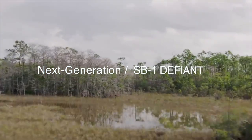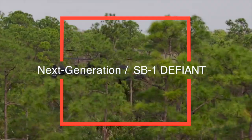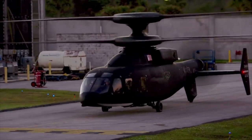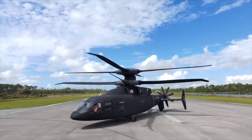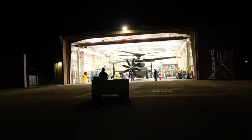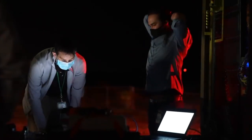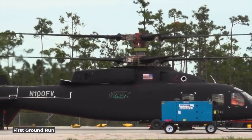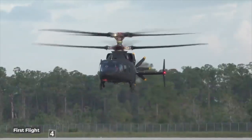SB-1 Defiant: the Helicopter of the Future. Set to dominate the future battlefield is the SB-1 Defiant, an advanced helicopter developed through the joint venture of Sikorsky and Boeing. This project is part of the U.S. Army's Future Vertical Lift (FVL) program. Having completed its first flight in March 2019, the Defiant is a helicopter that meets the requirements of the modern battlefield and encompasses numerous innovations.